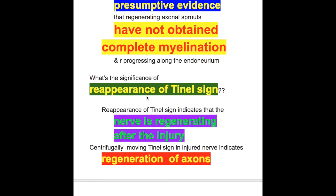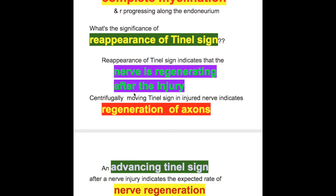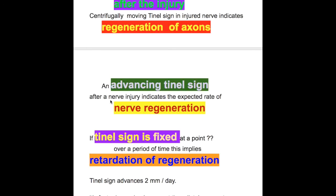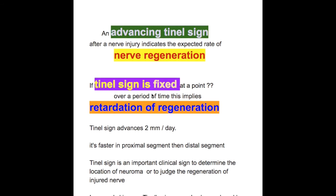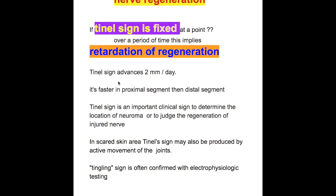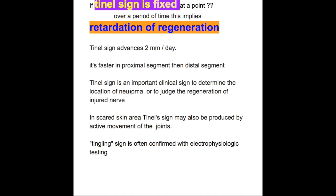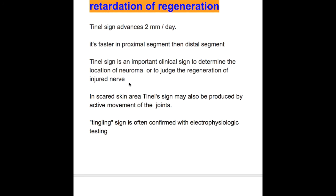Reappearance of tunnel sign indicates that the nerve is regenerating after the injury. A centrifugally moving tunnel sign in injured nerves indicates regeneration of axons. An advancing tunnel sign after nerve injury indicates the expected rate of nerve regeneration. If tunnel sign is fixed at a point over a period of time, this implies retardation of regeneration. Tunnel sign advances at 2 mm per day, and it is faster in proximal segments than in distal segments. Tunnel sign is an important clinical sign to determine the location of neuroma or to judge the regeneration of injured nerve.